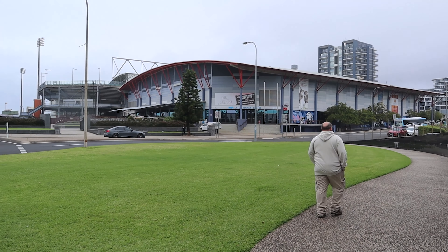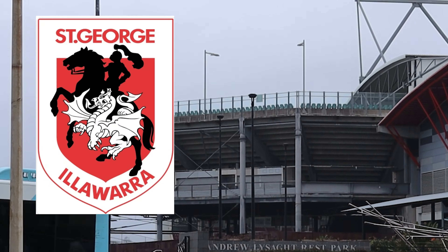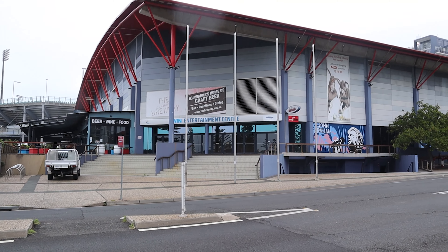Over the road we've got the entertainment centre, and behind there those tiered seats are Wynn Stadium, home to the St George Illawarra Dragons, which is the rugby league team that I used to support when I was younger.